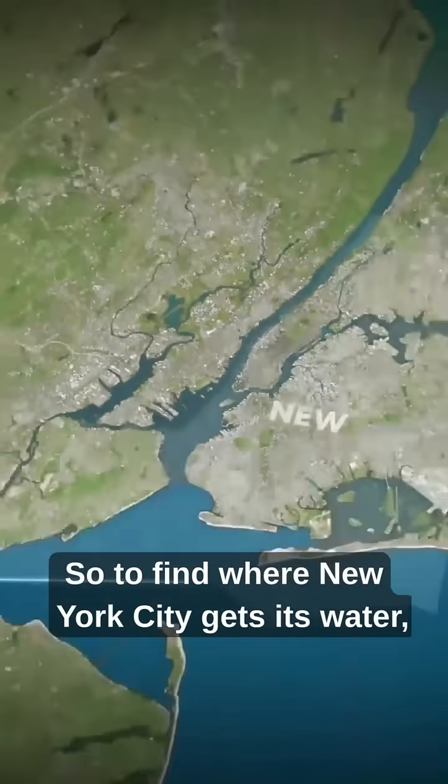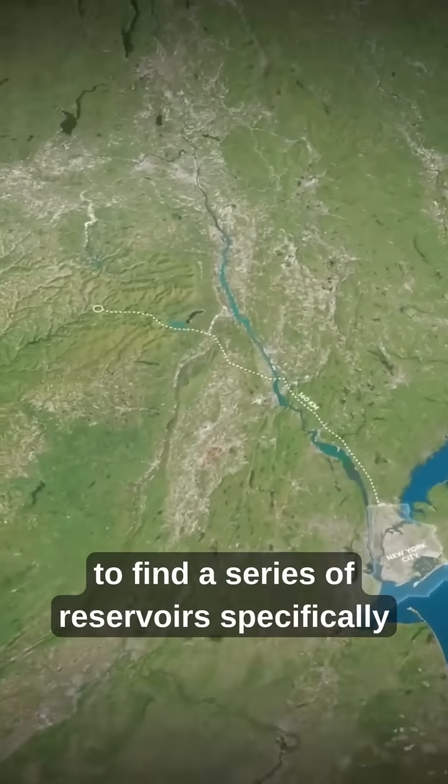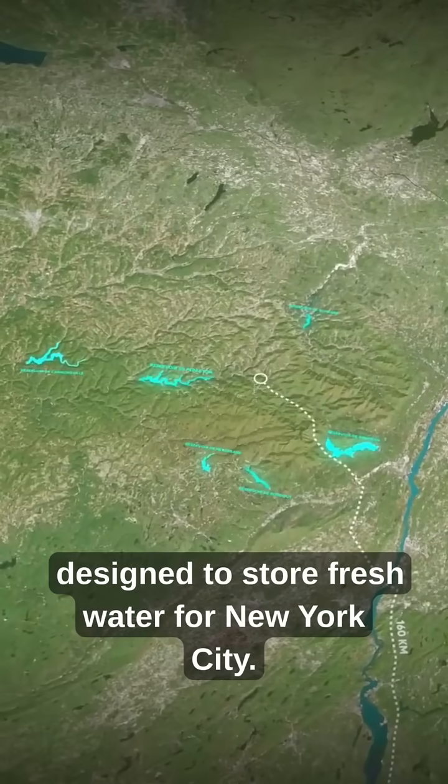So, to find where New York City gets its water, you would have to drive about 160 kilometers northwest to find a series of reservoirs specifically designed to store fresh water for New York City.